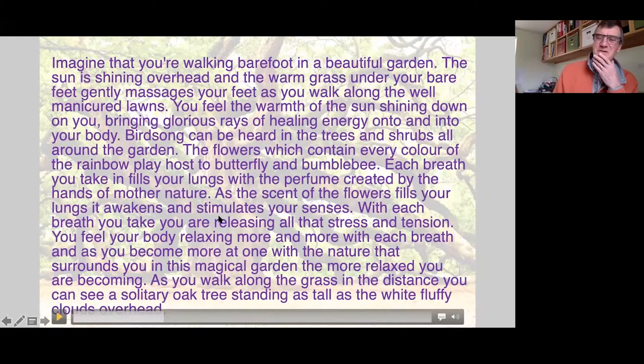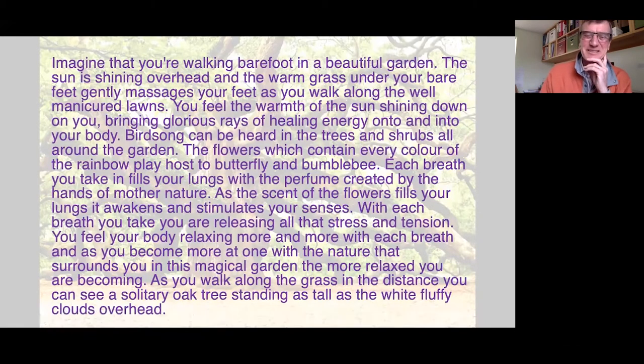Just listening to that makes me feel quite relaxed, and it builds a multi-sensory picture even here at the computer. You can to a certain extent take people out of the classroom while they're still in it through this kind of activity. Just get onto YouTube, search for 'nature meditations,' and you'll find this and others like it.